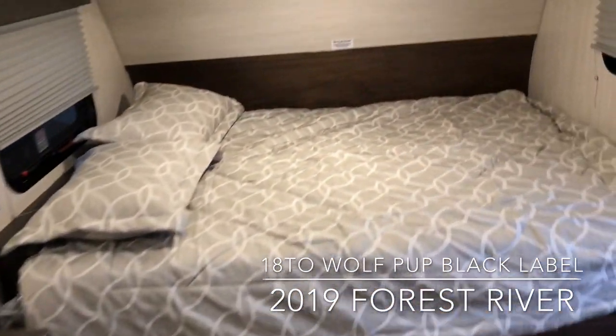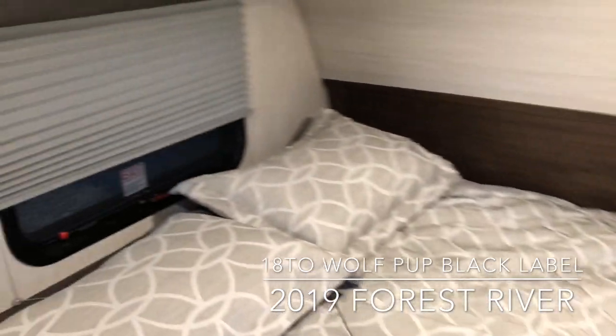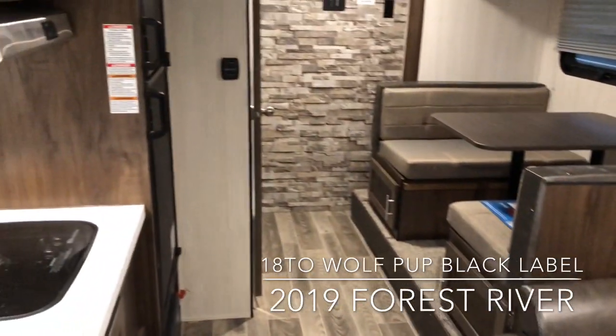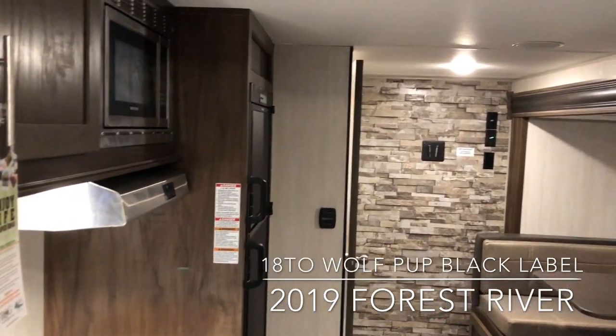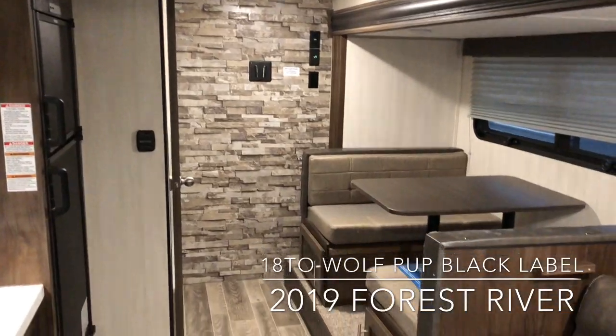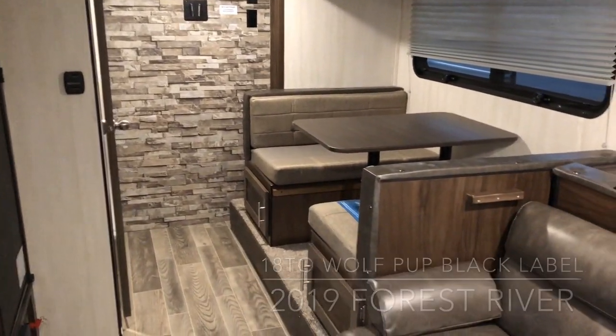This brand new 2019 Cherokee Wolf Pup 18TO is located in Yorktown, Virginia. Please give Scott Huggins a call today at 757-833-3633. Thanks, have a good day.